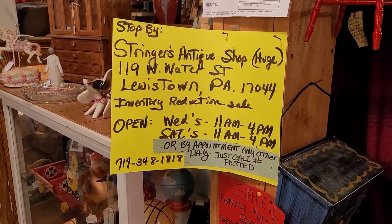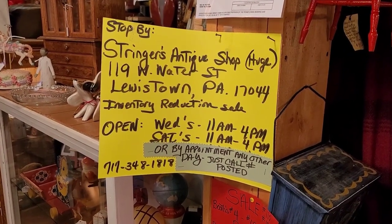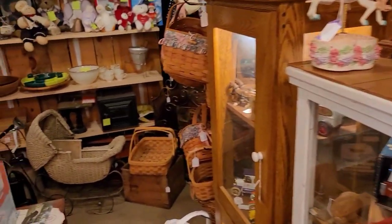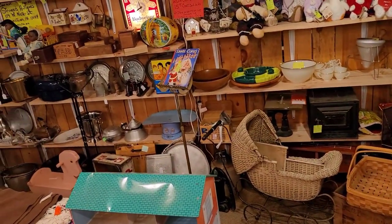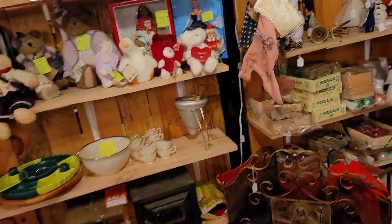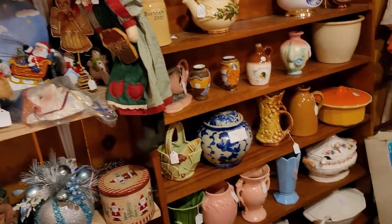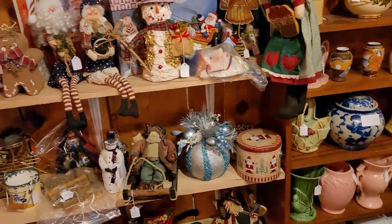Here we are seeing Stringer's Antique Shop - we were just there. I'm going to drop another link up here in the corner. This is Kathy's place. She does have a booth here at the Big Valley Antique Mall in Milroy, Pennsylvania. I was literally just there like 30 minutes ago when I was recording this video. I found some good stuff at her antique store, so I'm going to go ahead and check out the booth here.